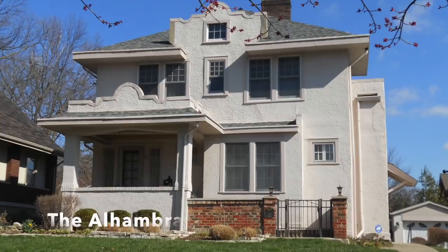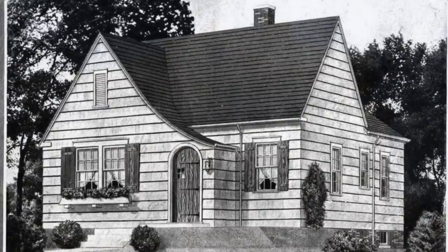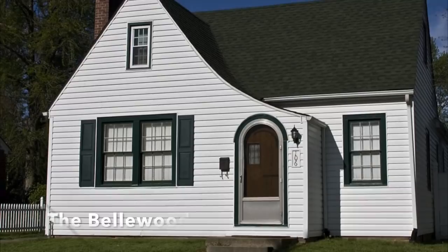Between 1908 and 1940, these homes made their mark on the history of American housing. They showed that homes could be standardized and affordable, but also attractive and well-built. Sears sold around 100,000 custom homes at budgets and sizes that could accommodate any size family.